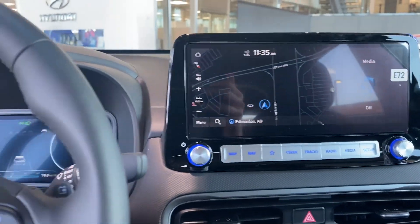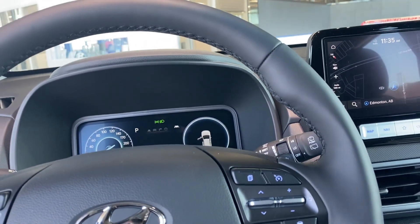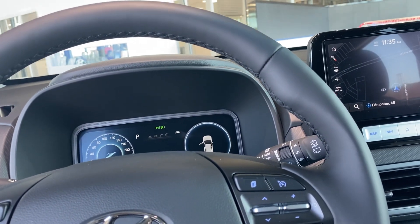This vehicle comes with built-in navigation and BlueLink, so you can detect your vehicle wherever it is in the world — lock it, unlock it, and turn it on and off.